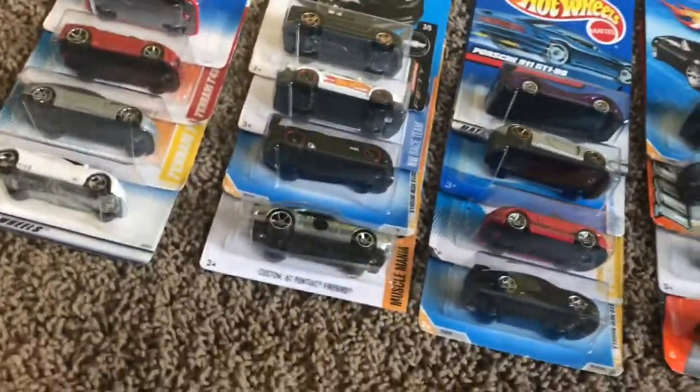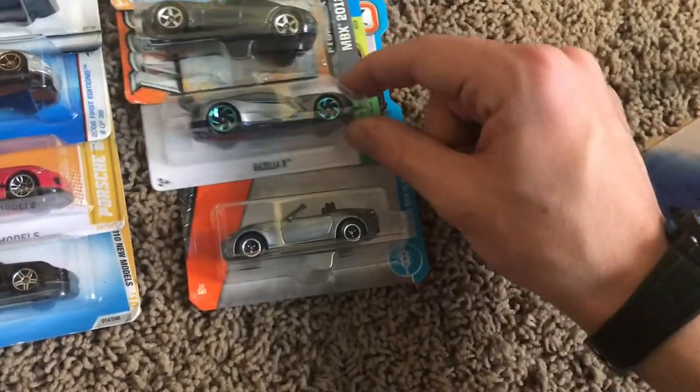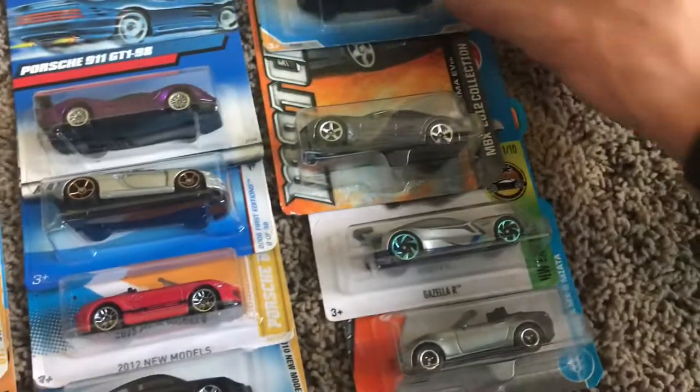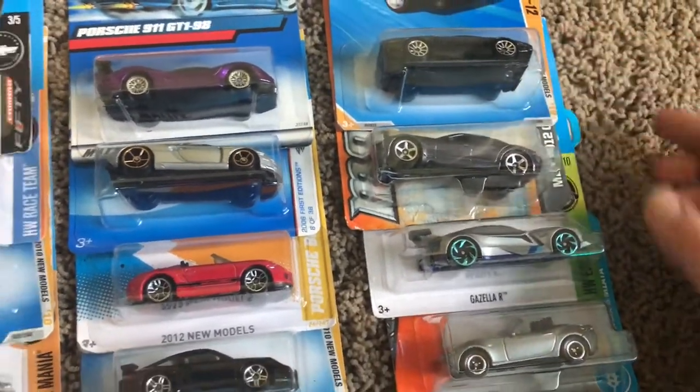We got 16 cars with some very strange groupings. Starting off with the miscellaneous group: we got a Matchbox Mazda MX-5 Miata, a Gazella R — actually one of the first fantasy cars to compete in a tournament — the Fisker Karma EV, and the DeLorean DMC-12.